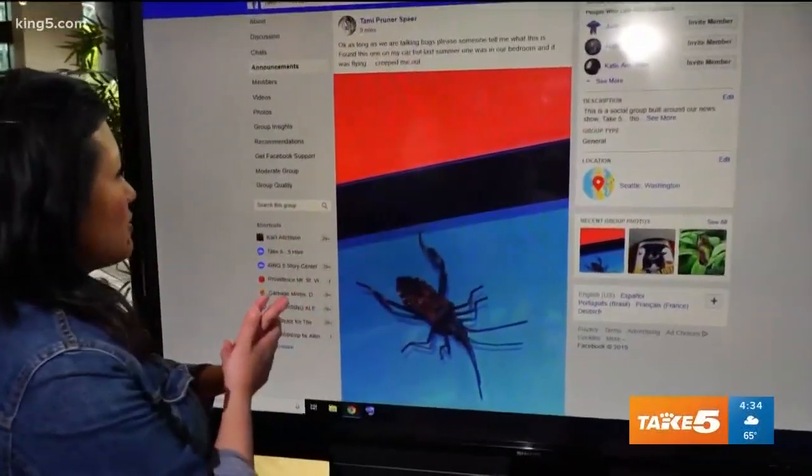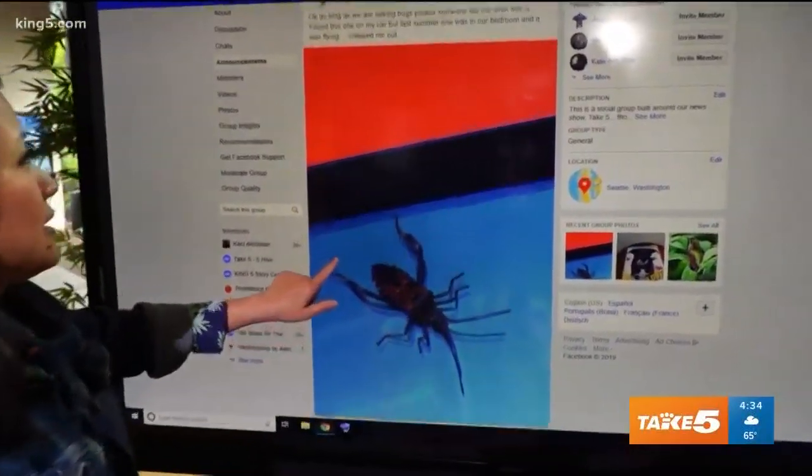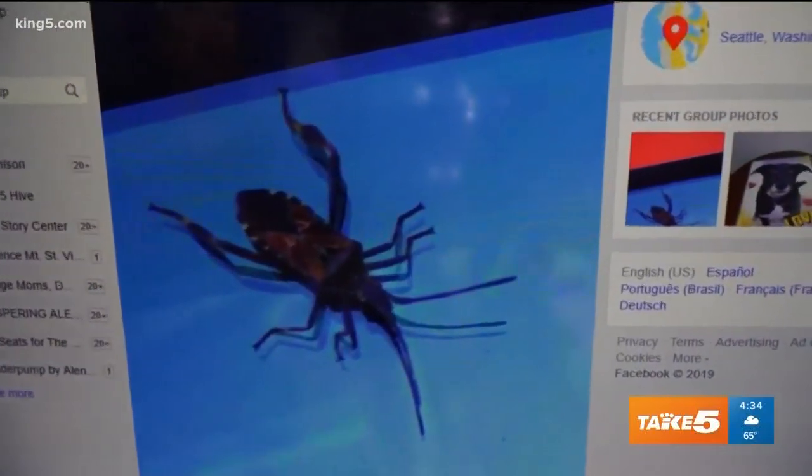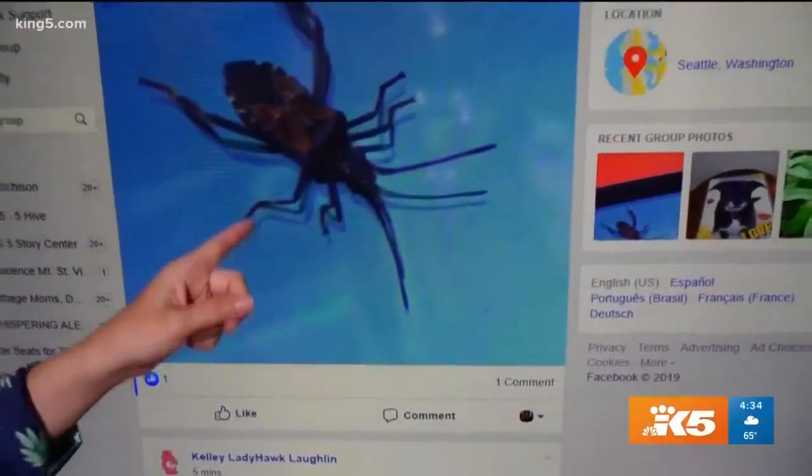Tammy says, as long as we are talking about bugs, please someone tell me what this is. This is what we're talking about during the break. Found this one on my car, but last summer one was in our bedroom and it was flying and totally creeped me out. What is that?